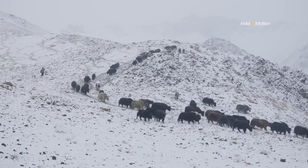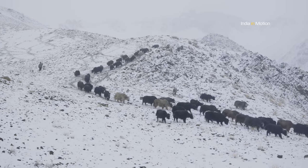Later in the evening they round up all the animals and bring them back to the village for the night.